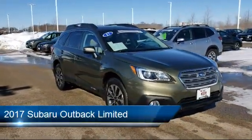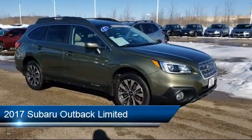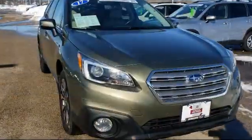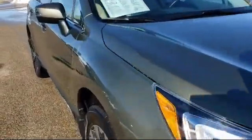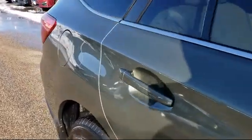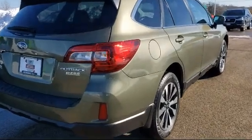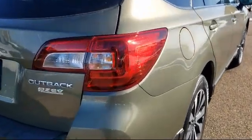And comes equipped with fully automatic headlights, tire pressure monitoring system, rear view camera, lane departure warning system, rear spoiler, steering wheel controls, keyless entry, roof rack, alloy wheels, Sirius XM satellite radio, and has less than 40,000 miles on the odometer.